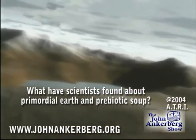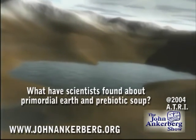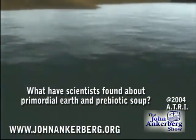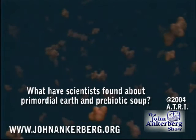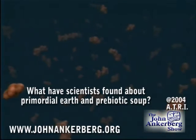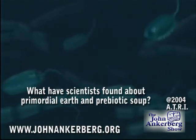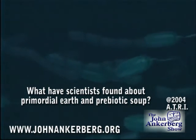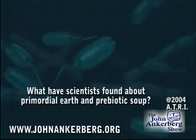For decades, scientists theorized that life on Earth arose from a vast collection of non-living molecules called the prebiotic soup, a process that required billions of years. But now research has shown that life arose quickly — in less than a few million years after the late heavy bombardment. In addition, there is no evidence for prebiotic soup.